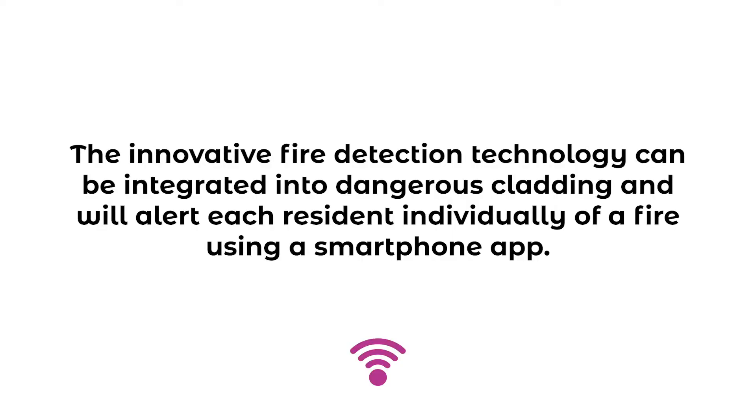The innovative fire detection technology can be integrated into dangerous cladding and will alert each resident individually of a fire using a smartphone app.